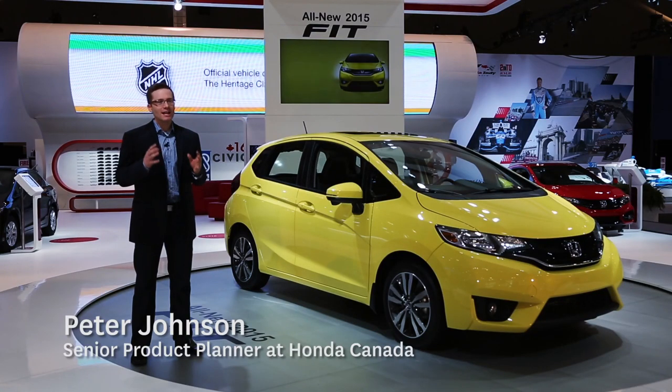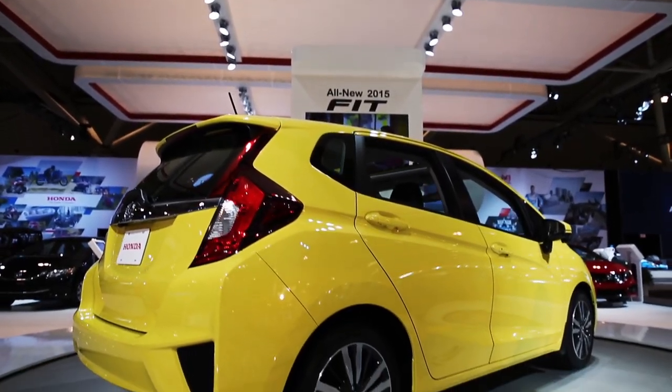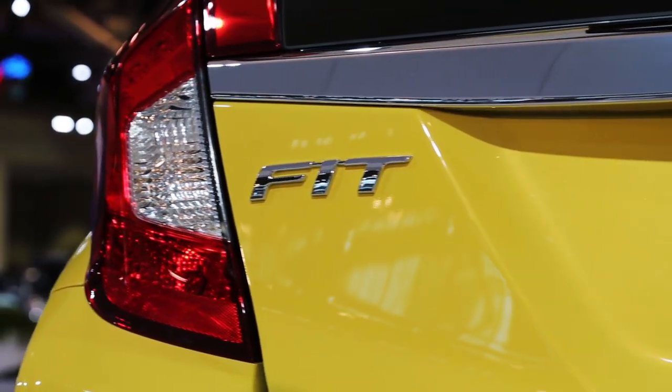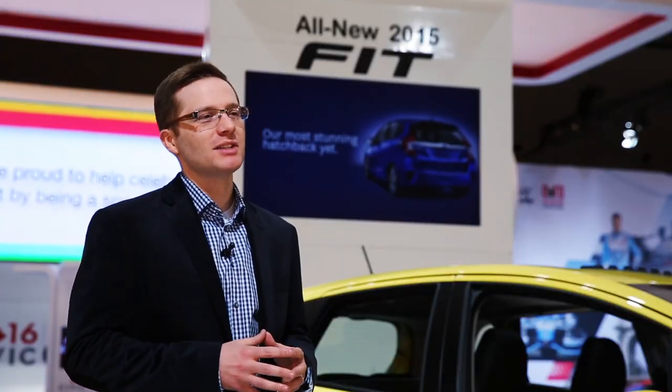Honda engineered the Fit to offer class-leading versatility in driving dynamics. It was first introduced in Japan in 2001 and made its way to North America in 2006. This is a small car with big aspirations, and with so many enhancements for 2015, the Fit is sure to get a lot of attention.